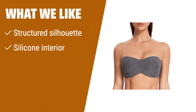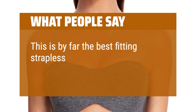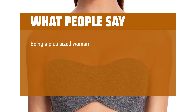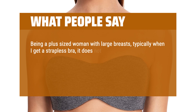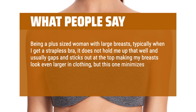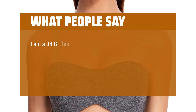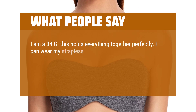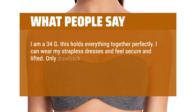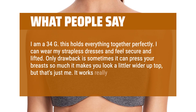If you need a minimizer bra that provides a structured silhouette with silicone interior and invisible straps for versatility, this would be a great choice. What people say: This is by far the best fitting strapless bra I have ever owned. Being a plus-sized woman with large breasts, typically when I get a strapless bra, it does not hold me up well and usually gaps and sticks out at the top, making my breasts look even larger in clothing, but this one minimizes, holds me up nicely, fits well, and is actually comfortable. I am a 34G — this holds everything together perfectly. I can wear my strapless dresses and feel secure and lifted. Only drawback is sometimes it can press your breasts so much it makes you look a little whiter up top, but it works really well.